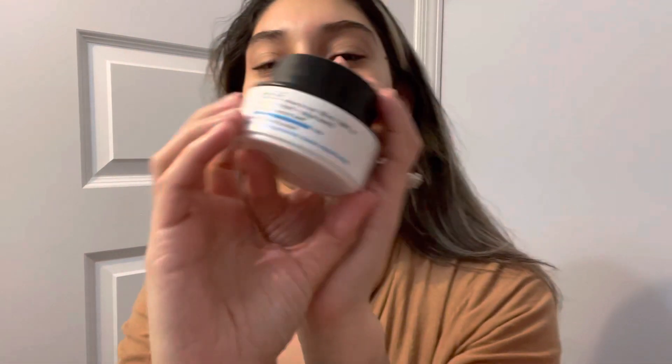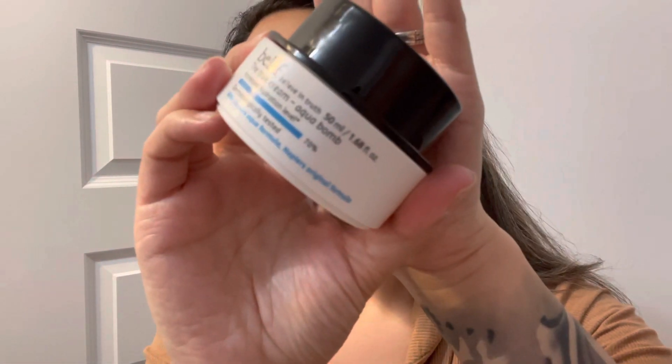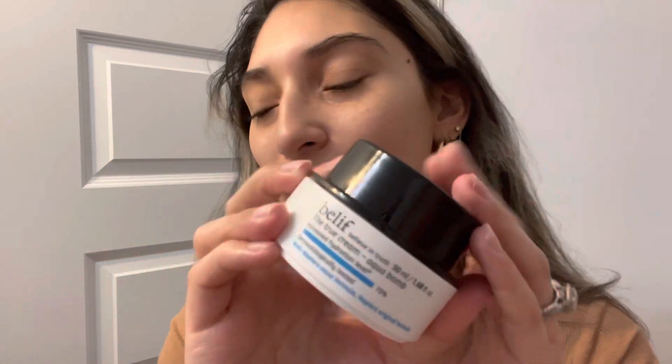Skin is feeling good, feeling great. I finally got the Belif True Cream Aqua Balm — this is one of the best moisturizers ever. I absolutely love this; I use it day and nighttime. Definitely check this out. I like to put on a lot because I just want my skin to soak all this stuff up.